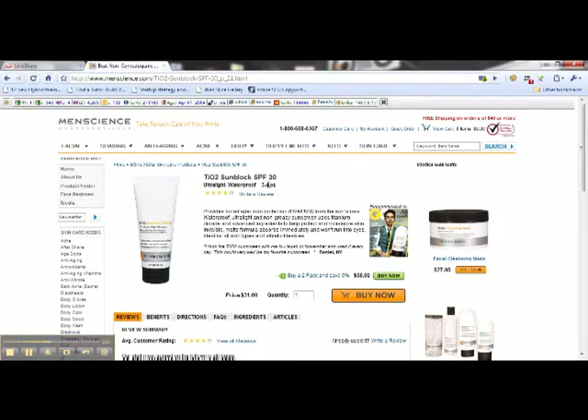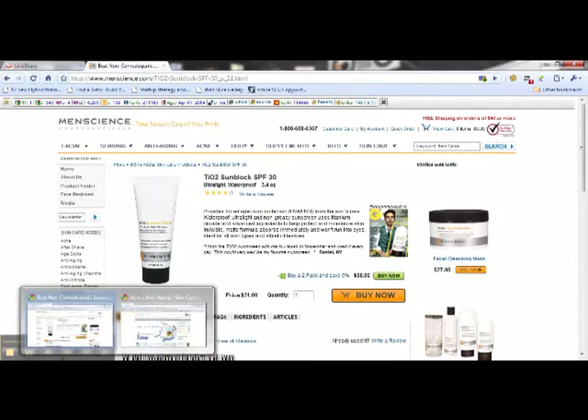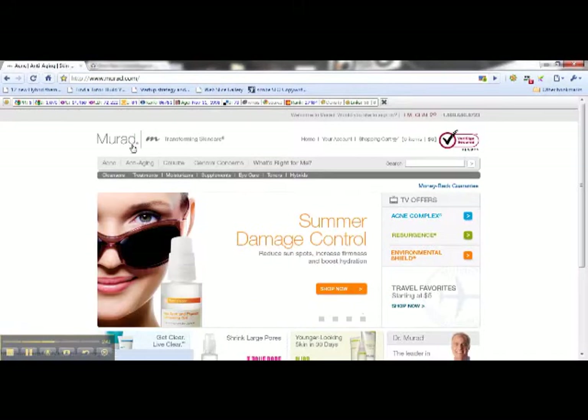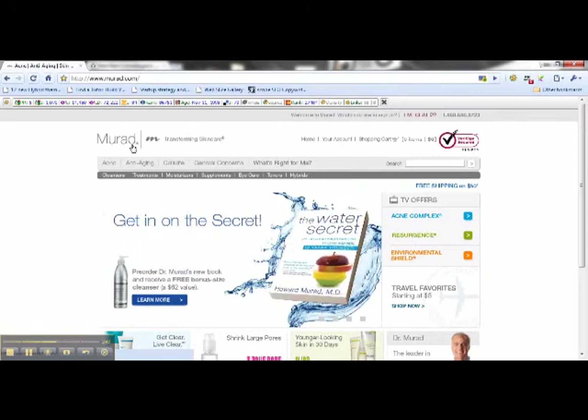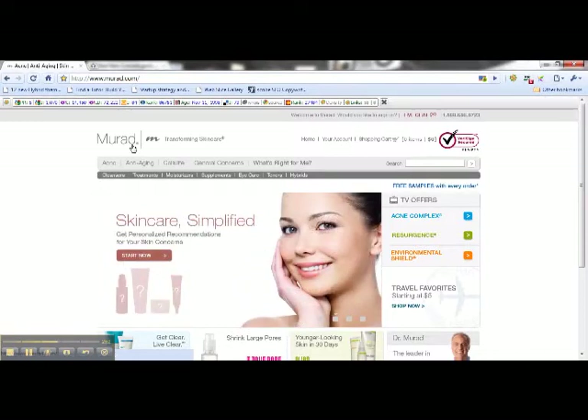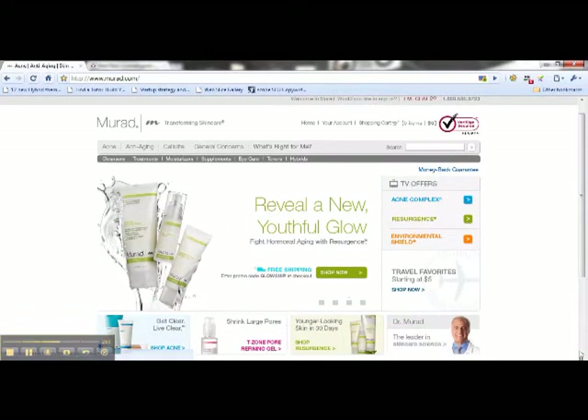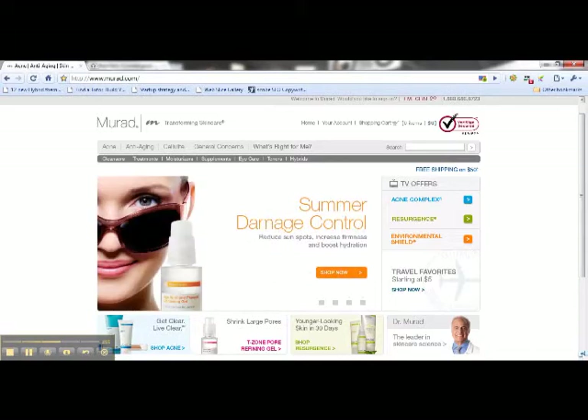This is an SPF 30. The Men's Science people really get it - they know exactly how to take care of men's skin. Now I wanted to show you another product line. This is Murad, and I include this product line in my Men's Aftershave Authority website. It's also a phenomenal product line developed by Dr. Howard Murad, who is really a legend in the skin care and acne control industry.